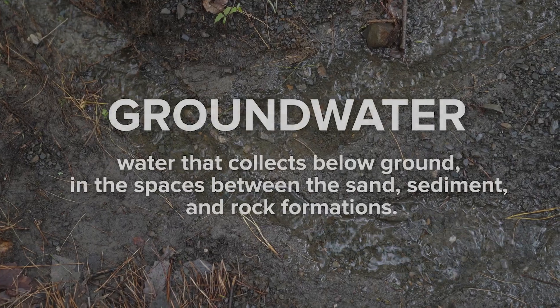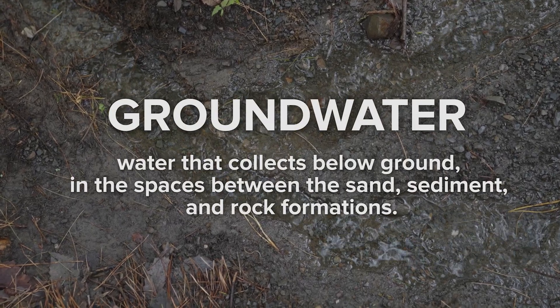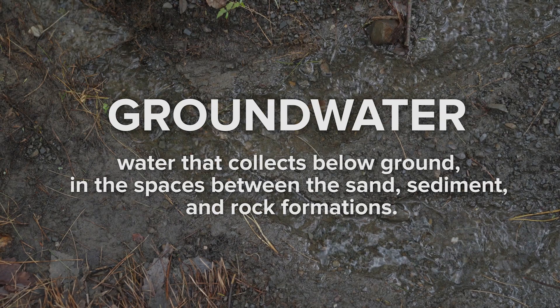or groundwater, which collects underground, below your feet, in the spaces between the sand, sediments, and rock formations.